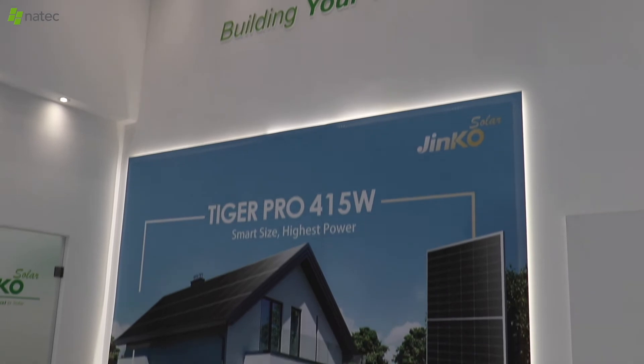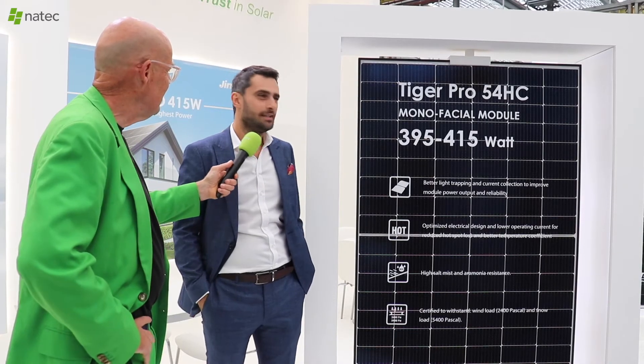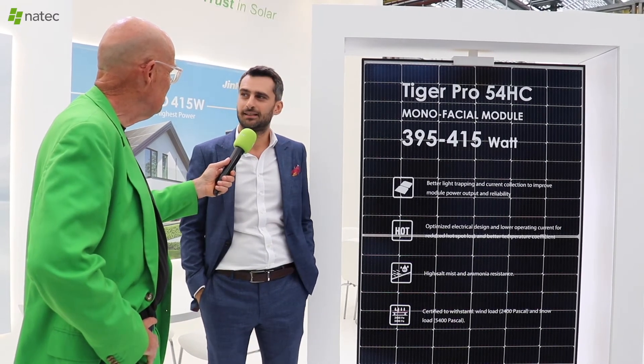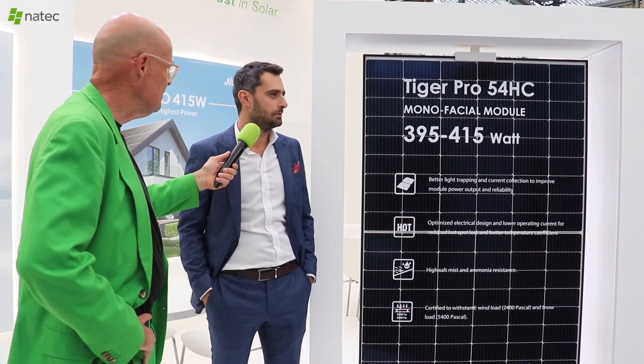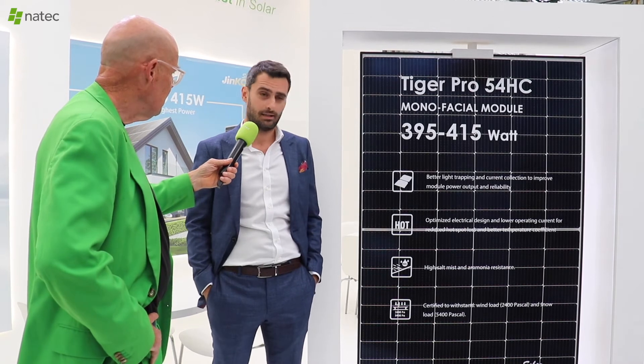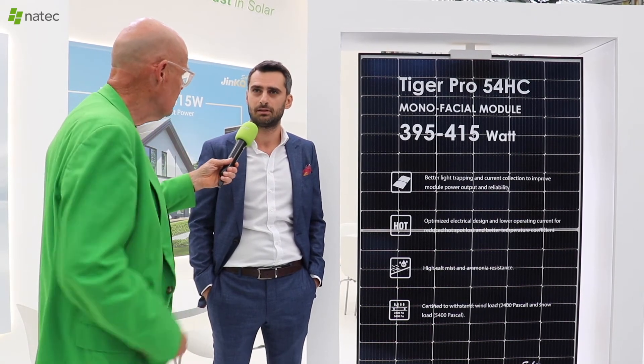TigerPro — exciting name. What is it? TigerPro means, in industry terms, this is like M10. So this is a 182 millimeter cell-based module. That's the marketing name we have for TigerPro. And this module is designed for more residential applications or small commercial applications, which — Netherlands, Germany, and Europe mainly — is the most demanding of this module type because of the size.